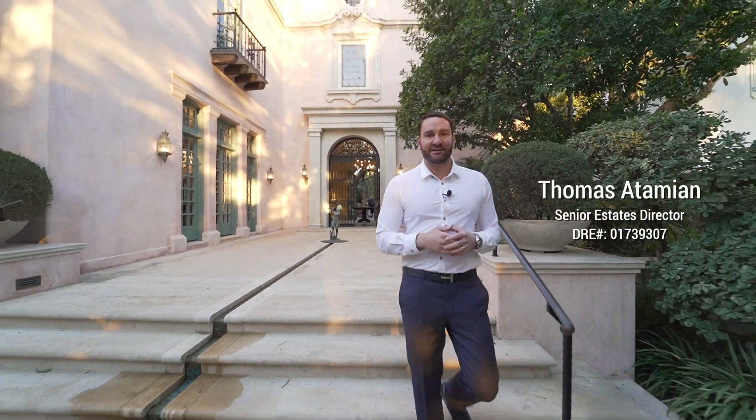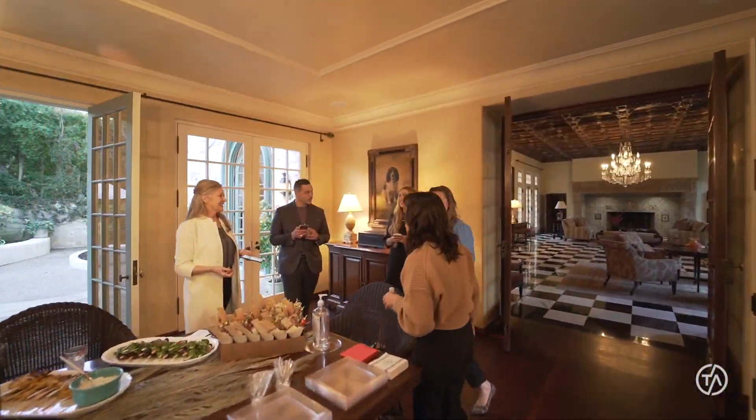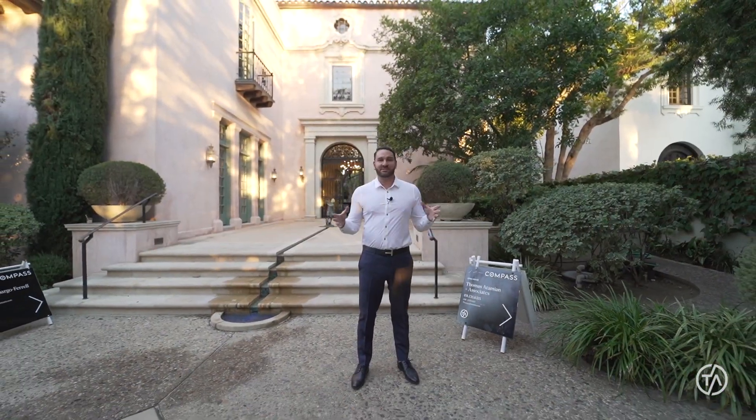Welcome to 1210 South Arroyo Boulevard in the beautiful city of Pasadena, affectionately known as Mi Sueño. This is our first big twilight open house since COVID. Let's get this tour started.